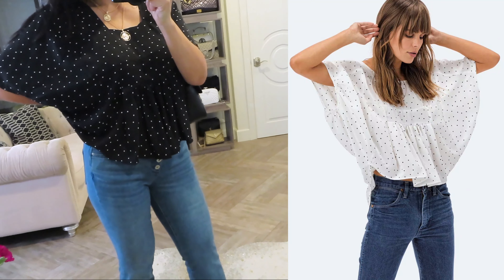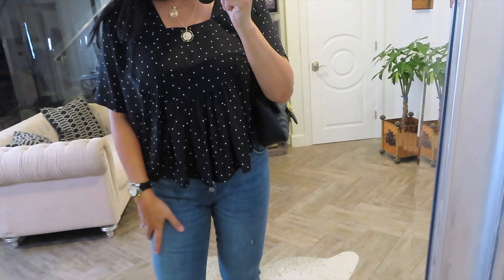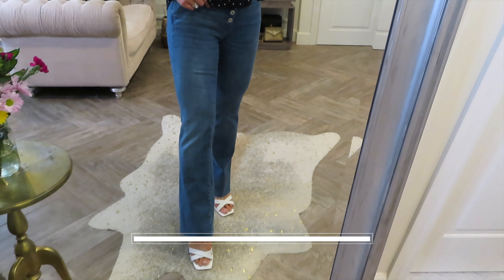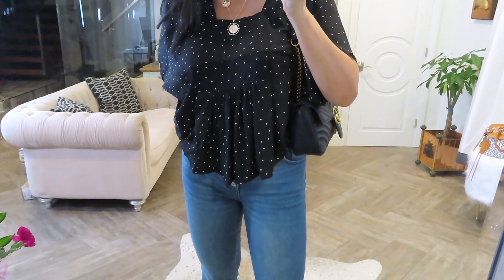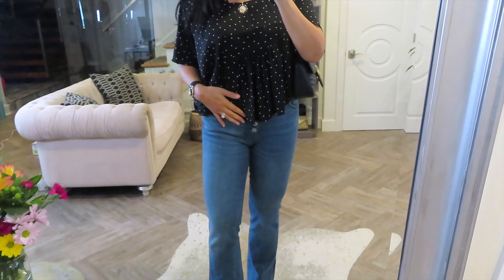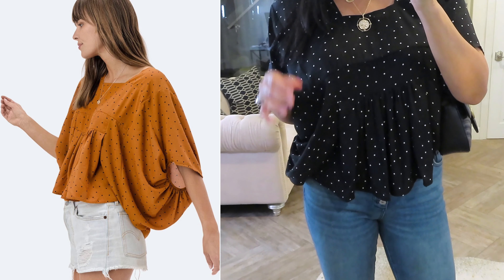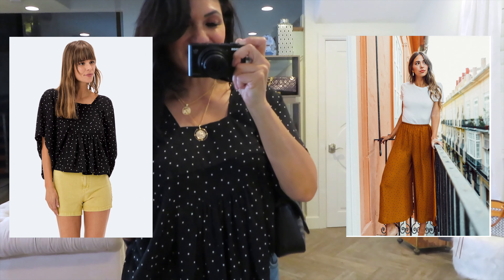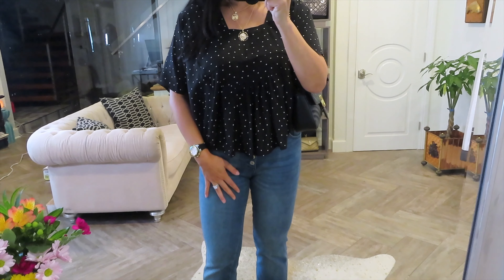It's so comfortable and really unique — I've never seen a top like this. I have it paired here with my Anthropologie jeans and the same heels from Topshop, and I think they look so good together. This top you could wear with pants, a skirt, and it actually coordinates really well with the Pia pants. So I'm going to put those together so you can see what they look like, but I wanted to give you an idea of how it looks with jeans.